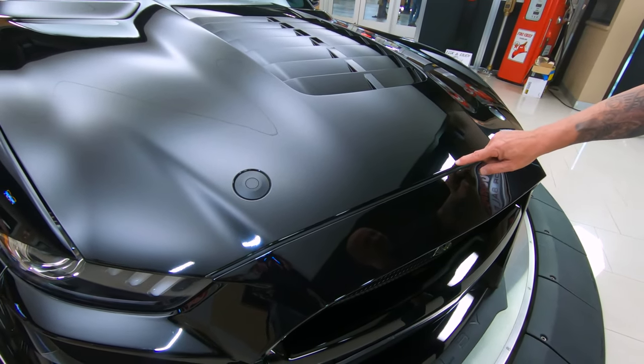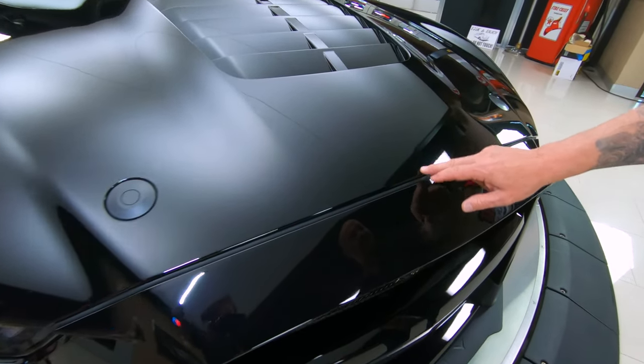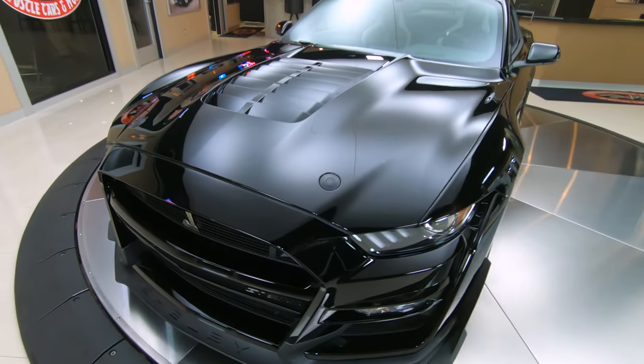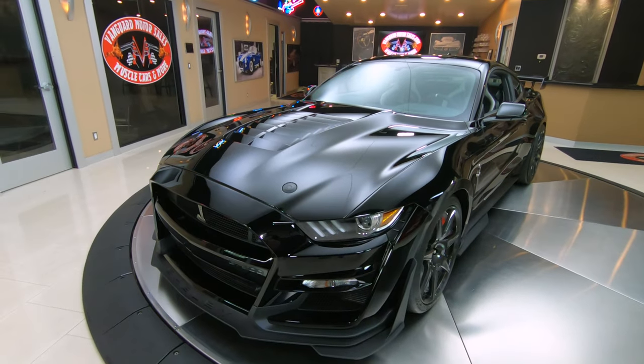Looks like there may be one tiny little chip right there in the hood — that'll be touch-up-able. Just one tiny little mark on it. As you look down the side of it, she's straight as an arrow. No door dings, no scratches.